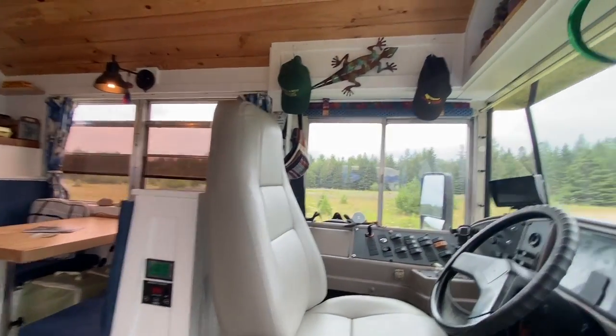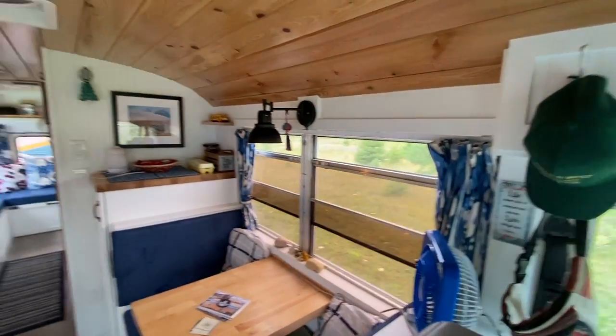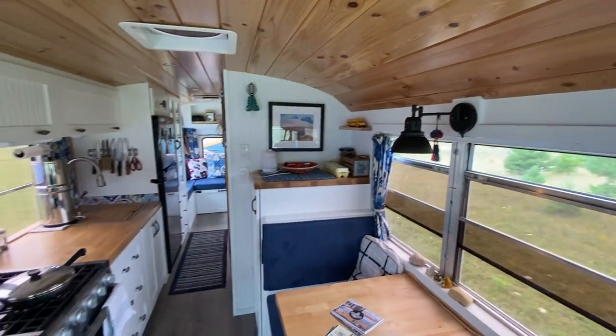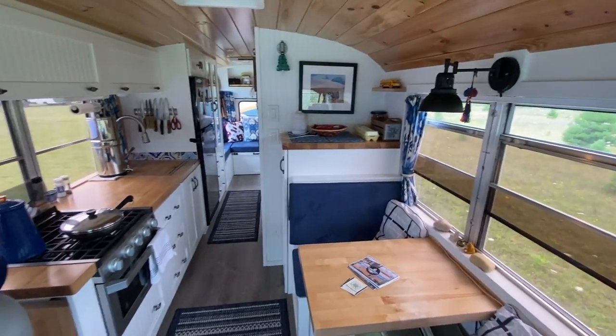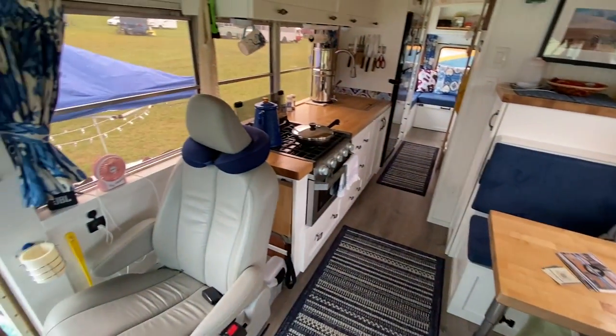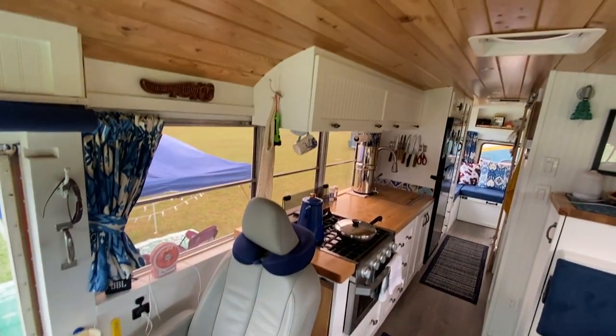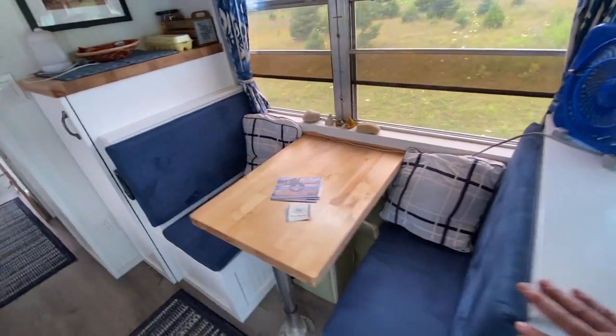Very nice finish work. The paint in here looks as good in person as it does on camera. Very nicely done. I like the dinette here — perfect for two people.